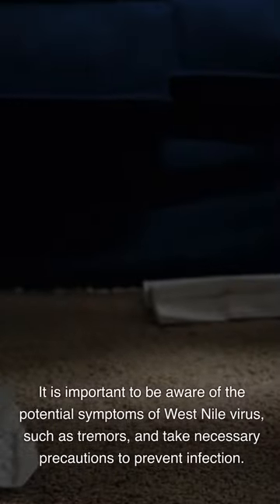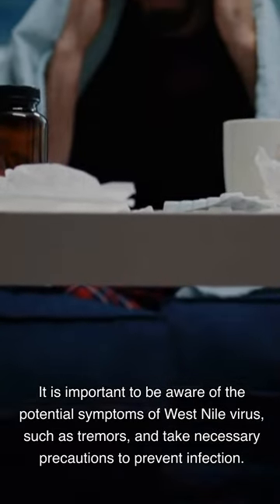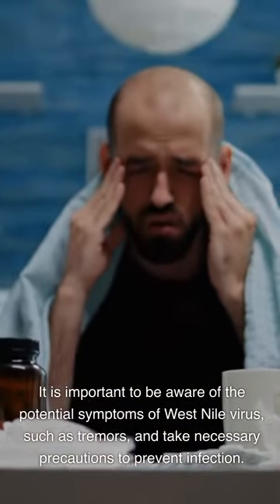Preventive measures include wearing protective clothing, using mosquito repellent, eliminating standing water where mosquitoes breed, and installing screens on windows and doors to keep mosquitoes out. It is important to be aware of potential symptoms of West Nile virus, such as tremors, and take necessary precautions to prevent infection.